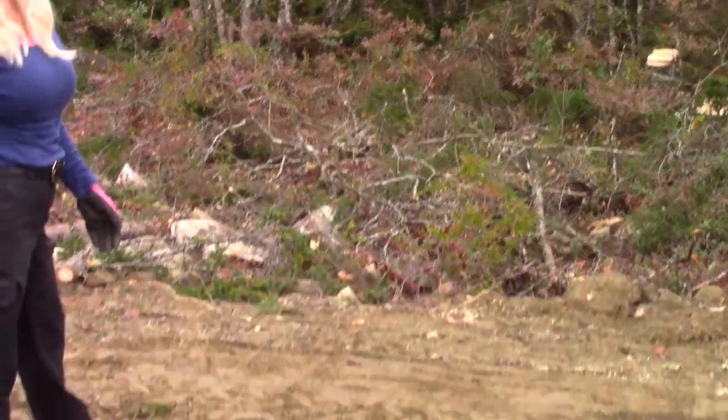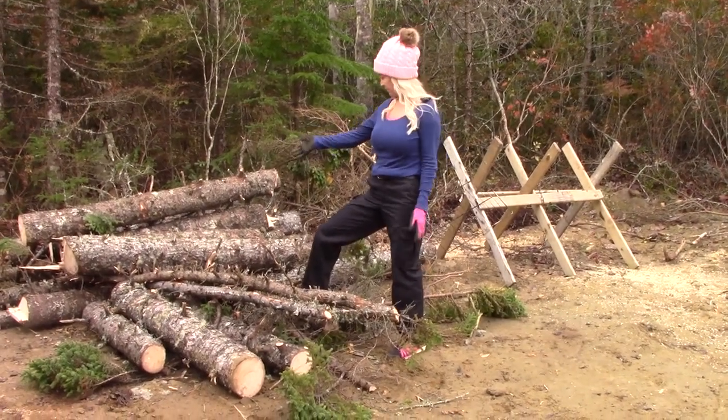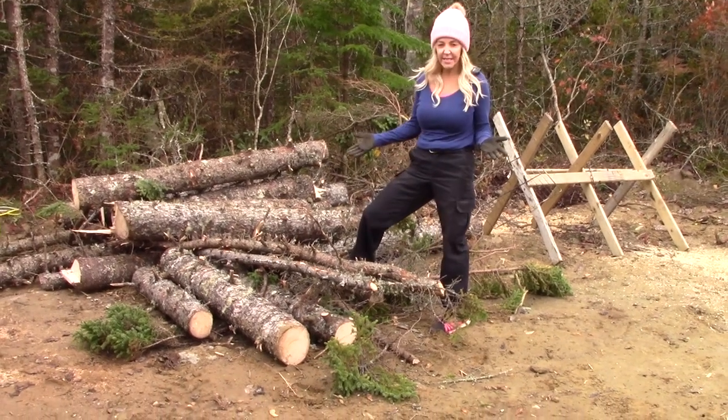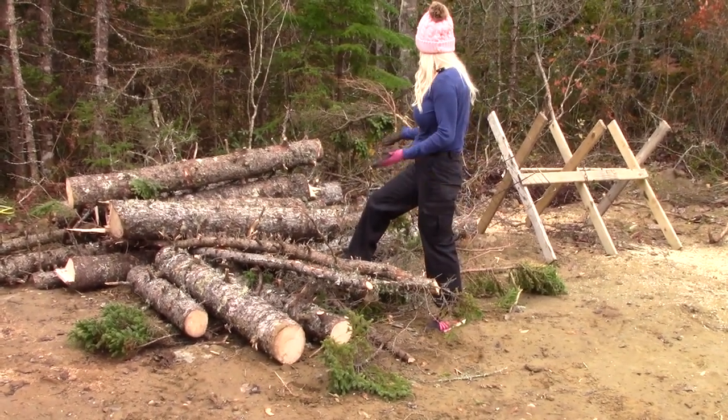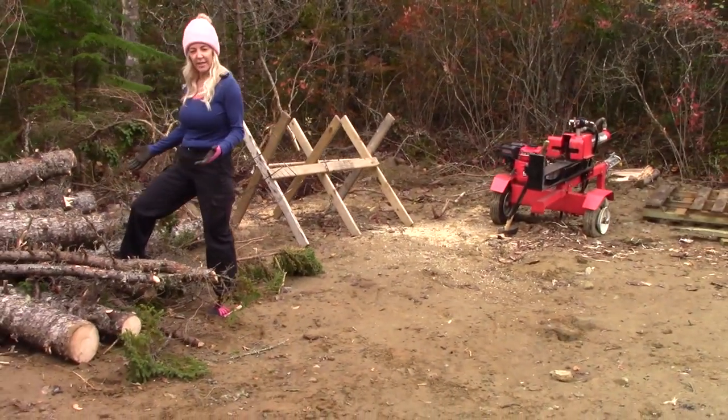You see this spot right behind me here? This is where the brush got burnt. Right here are the logs, and this is not even all of them. This is what was cut down.